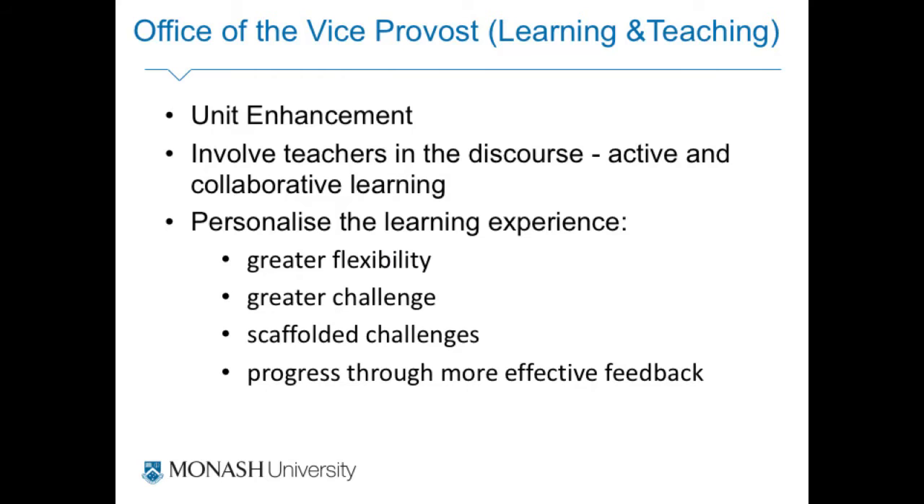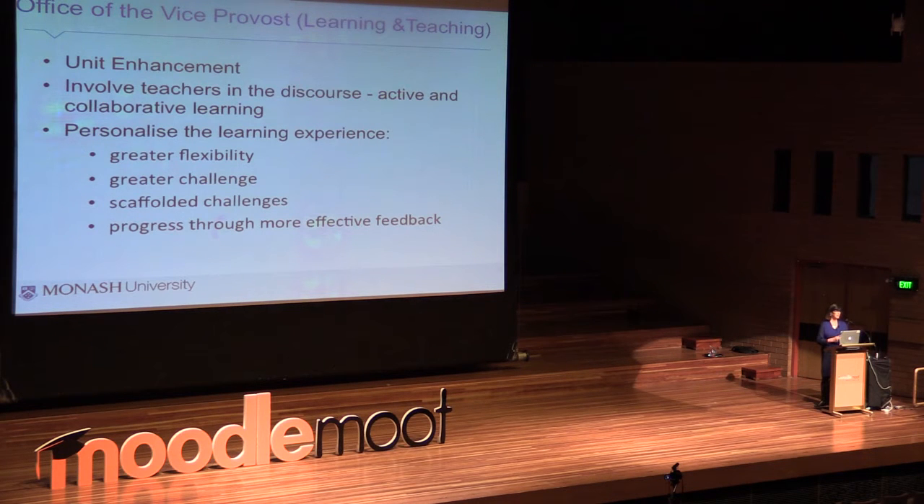As part of the Office of Vice Provost Learning and Teaching, I'm involved in what we're calling unit enhancement — essentially getting teachers to look at how they're delivering, what they're doing online and face to face, introducing or enhancing blended learning methodology, and helping them personalise that learning. My aim as an education designer is to make it easy for them, and I think Moodle has a lot of really good tools that are easy to use without elaborate plugins.